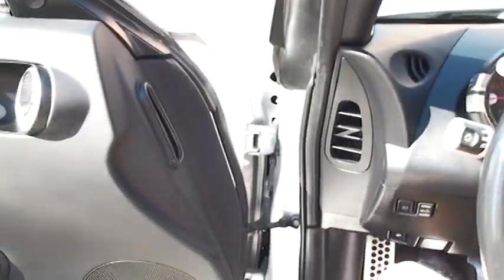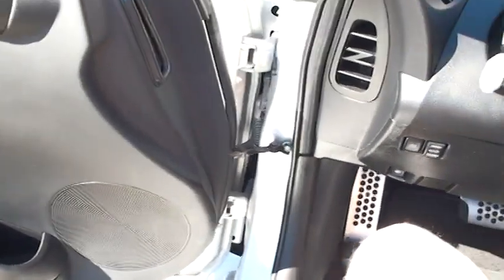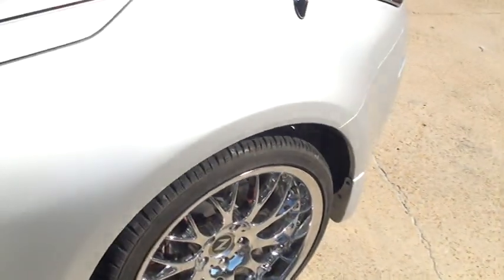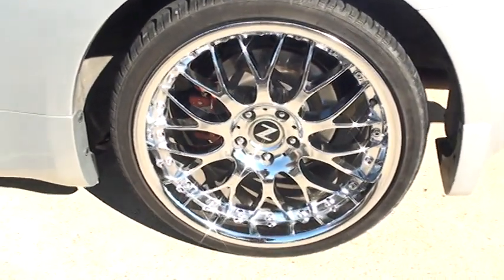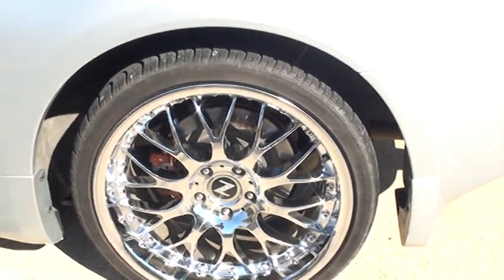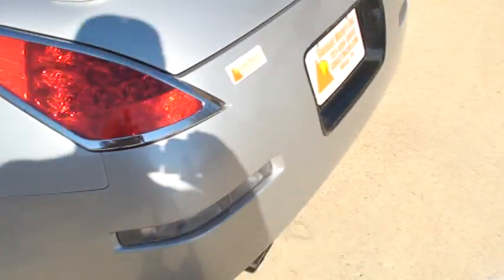Sounds pretty good. Pretty chrome wheels — there's a little bit of curb rash on them, nothing serious. They're not perfect but they're in pretty decent shape.